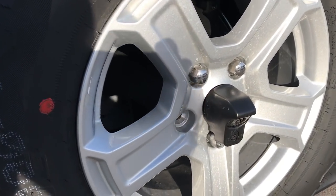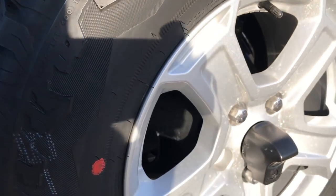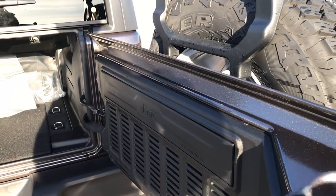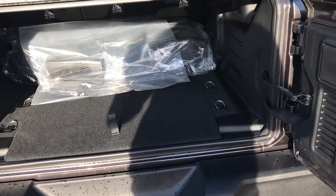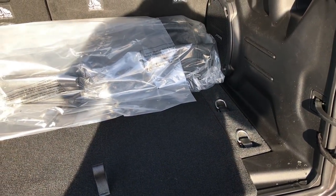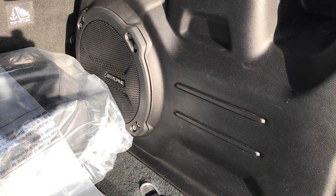One thing they did add for this year is the backup camera, now standard on these Wranglers. That was always kind of the biggest gripe — there's no backup camera on the Wrangler. Well now they have one and it's one of the best backup cameras I've seen on the market, basically HD quality.